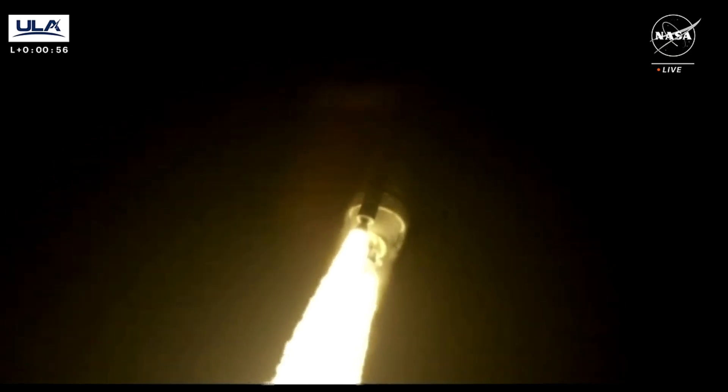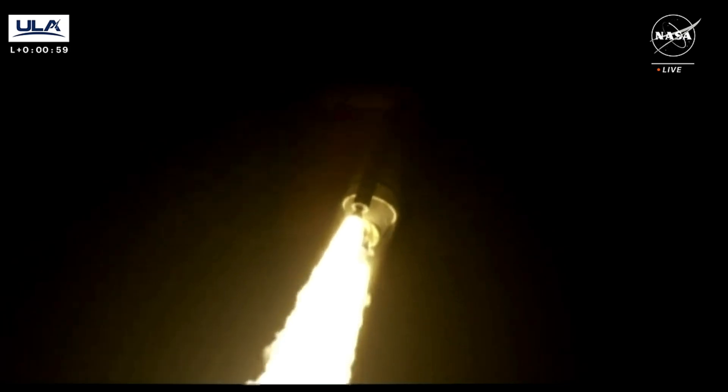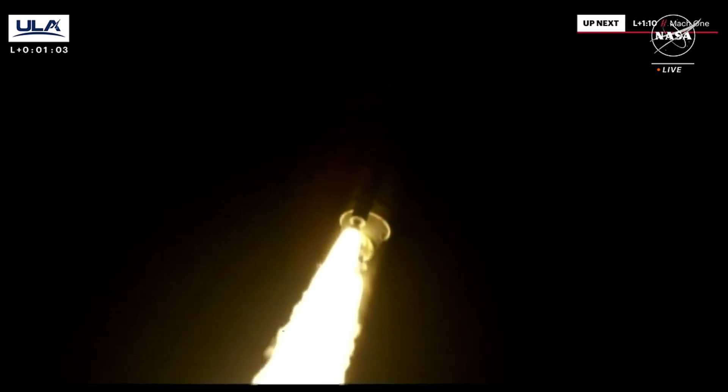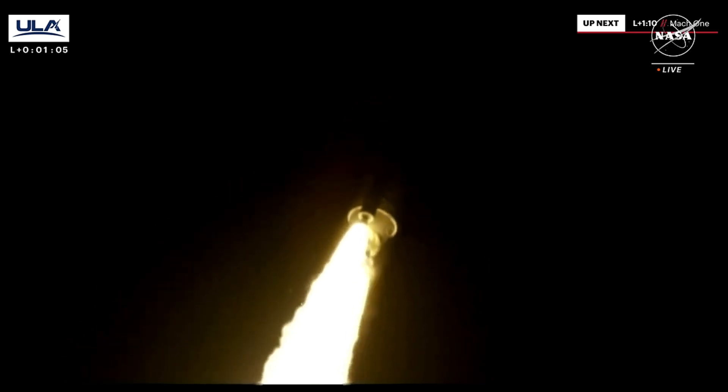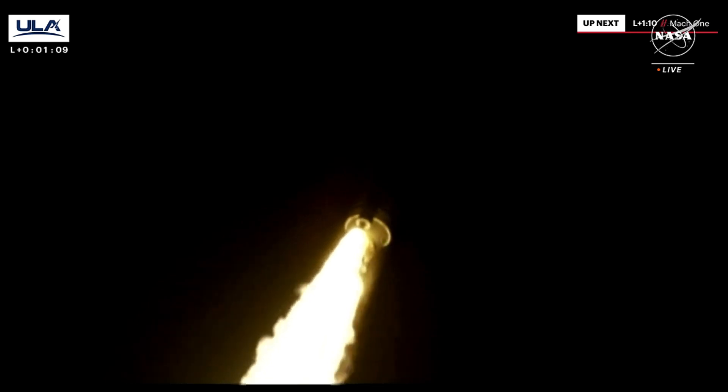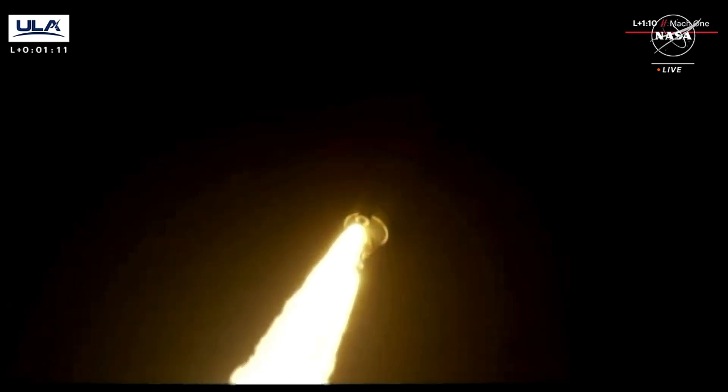Coming up on 60 seconds into the flight. Everything looking good. Two good engines. Two good SRBs. Body rates look good, nice and smooth. And we've hit our first throttle point on the BE-4s.